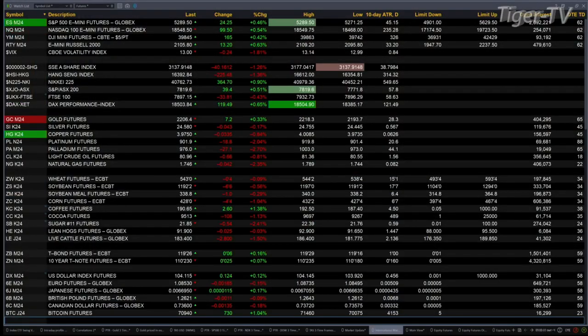We got U.S. equity futures trading to the upside. S&P's up 24, Nasdaq 100 up 100, 165 for the Dow, and the Russell's up 13 points.